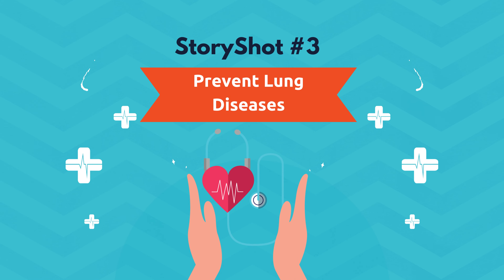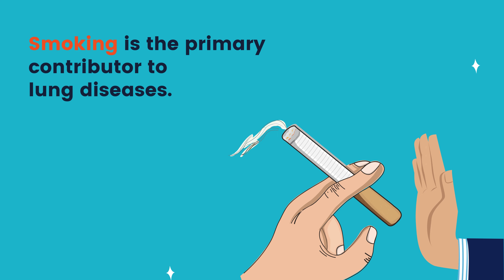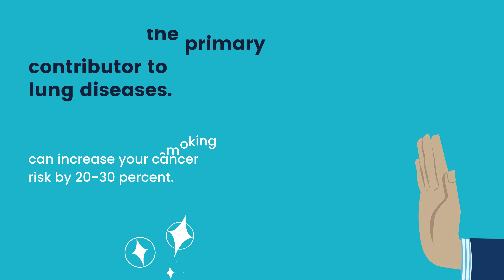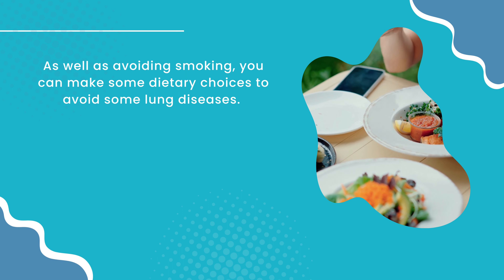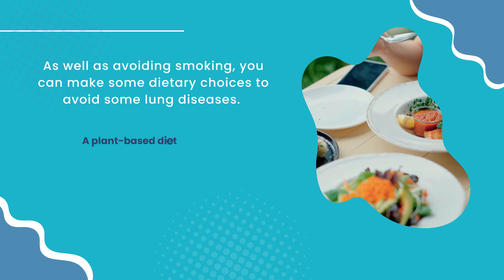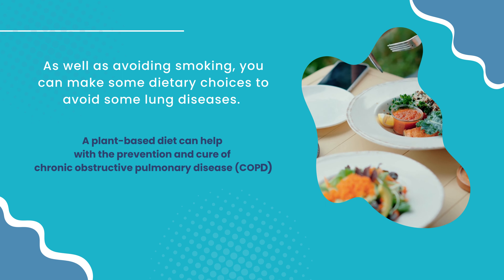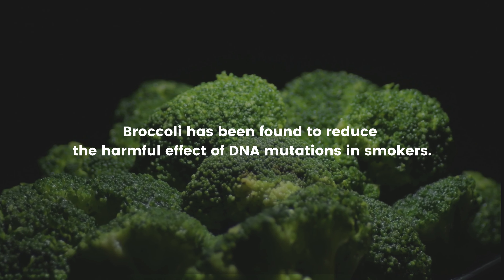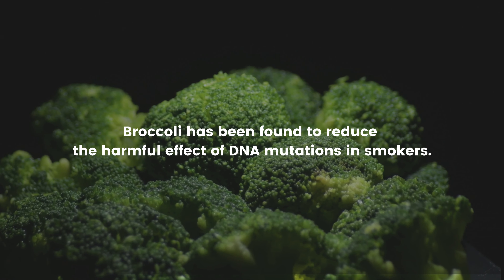StoryShot number three: prevent lung diseases. It has been clear for decades that smoking is the primary contributor to lung diseases. Even secondhand smoking can increase your cancer risk by 20 to 30 percent. As well as avoiding smoking, you can make some dietary choices to avoid lung diseases. A plant-based diet can help with the prevention and management of COPD and asthma. Additionally, broccoli has been found to reduce the harmful effect of DNA mutations in smokers, so if you are struggling to give up smoking, broccoli could slightly reduce the impact of cigarettes.